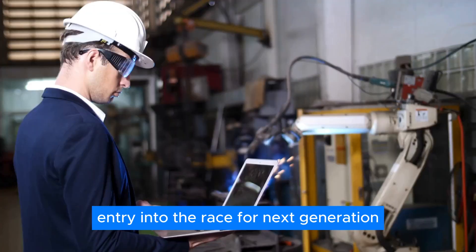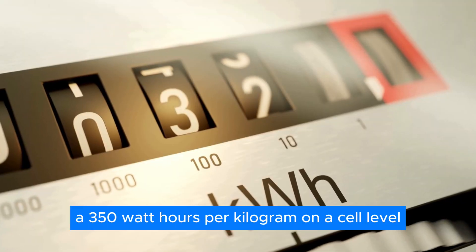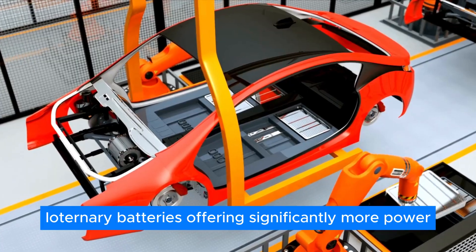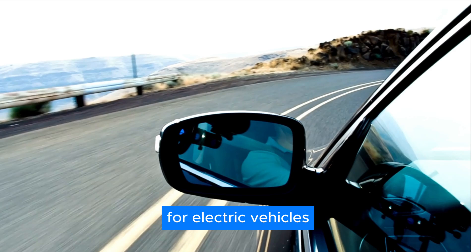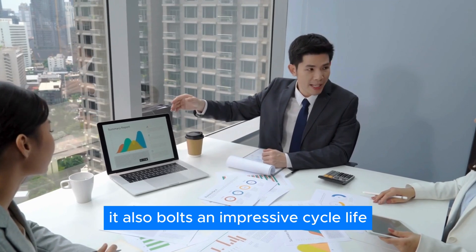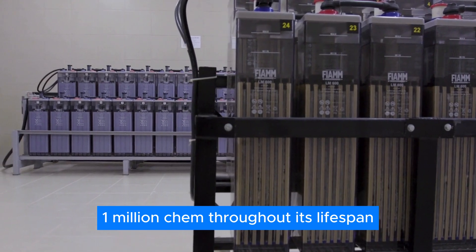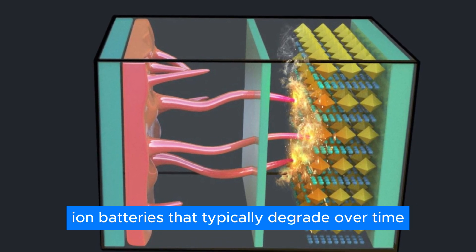Gemstone boasts an energy density of 350 Wh/kg on a cell level and a staggering 800 Wh/L volumetric energy density — a 40% improvement compared to mainstream lithium-ion ternary batteries, offering significantly more power packed into a smaller space, which translates directly into greater driving range. Gemstone also boasts an impressive cycle life exceeding 3,000 cycles. In layman's terms, a battery built with Gemstone could potentially power an electric vehicle for over 1 million km throughout its lifespan — a significant advantage over traditional lithium-ion batteries that typically degrade over time.